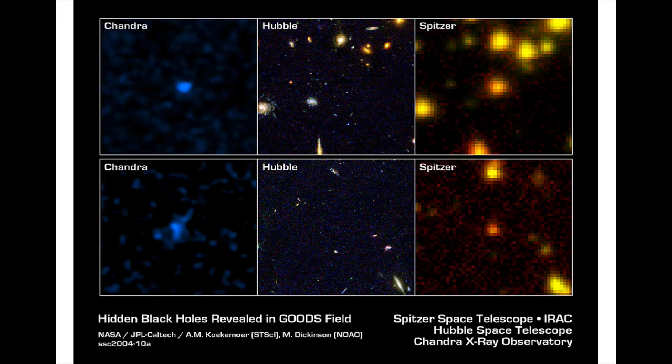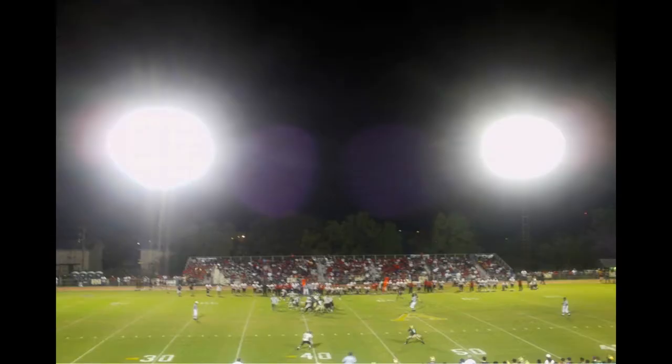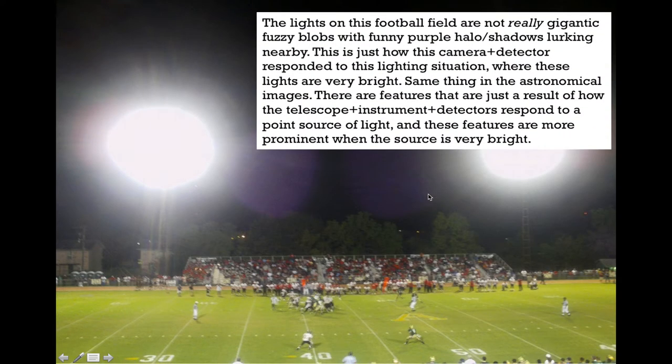WISE covers the whole sky, but the pixels are even bigger and the resolution is even worse than Spitzer. You already have intuition about resolution issues — on a night high school football game photo, the lights don't produce gigantic fuzzy blobs with lines and purple wings coming off them. Those are artifacts of how the camera and detector responded to very bright lighting. Similar effects exist in astronomy that you have to get used to — the telescope and detector respond to very bright lights in ways you must account for, alongside resolution issues.